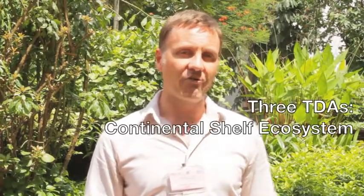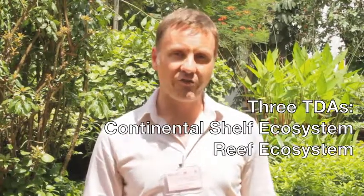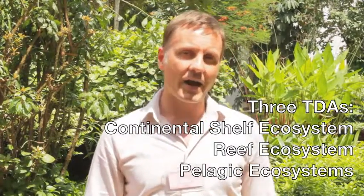So we made a TDA for the continental shelf ecosystem, another one for the reef and associated ecosystems, and another one for the pelagic ecosystem. This idea was inspired by the fact that if you look at the collaboration mechanisms that are needed, the countries that have to participate in the management of the resources of these different ecosystems are different for each ecosystem.